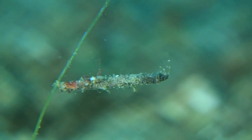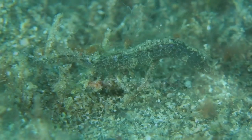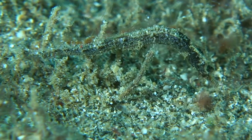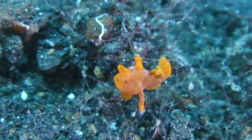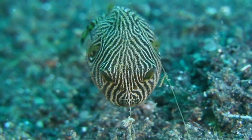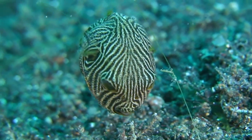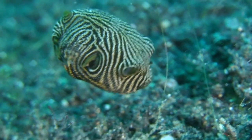Even this minute crustacean successfully catches a meal in the breeze. A carefully camouflaged pygmy pipe horse nibbles on the algae, while a brightly painted juvenile frogfish searches for shelter. Other young fish, like the star puffer, seek out nutrients sifted from the water by stalks of algae that take root.